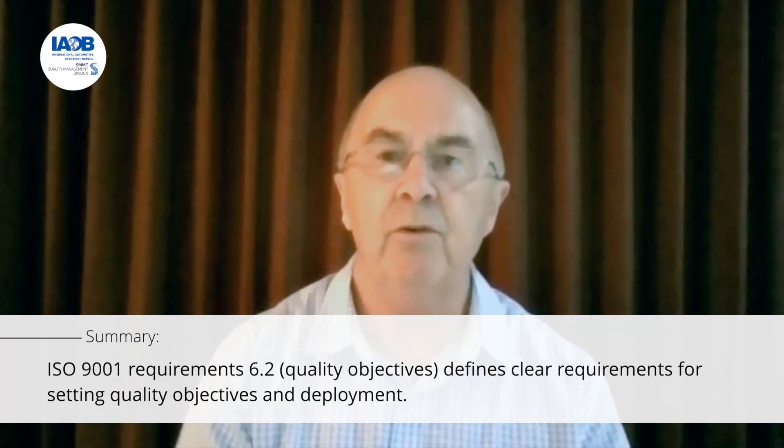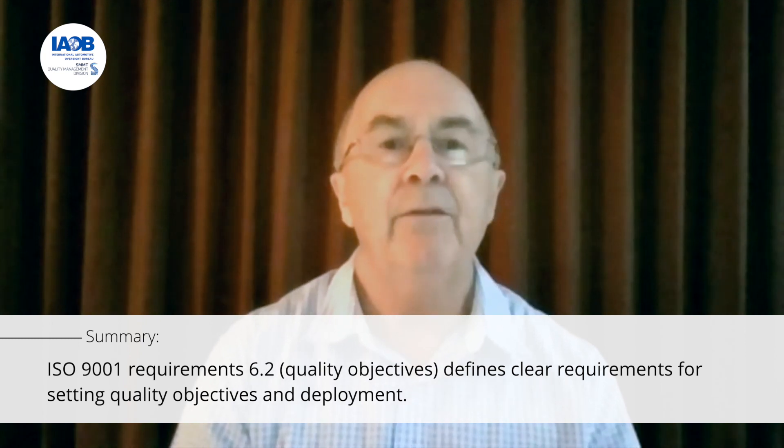The ISO 9001 requirement 6.2 quality objectives and plan to achieve them defines clear auditable requirements — not just for setting quality objectives, but ensuring they're deployed effectively. OEE is not a mandatory IATF 16949 measure, but it is a very good way of measuring and improving production efficiency. In many organisations, top management use town hall communications to convey current performance, and to ensure effectiveness it's beneficial to give employees the opportunity to contribute, raise questions and concerns.